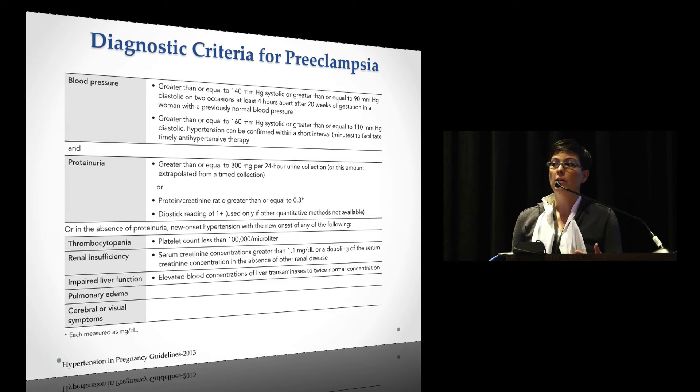The difference in this criteria is they want to get away from the idea of 'atypical preeclampsia,' which gets thrown around when patients don't have proteinuria. If you have thrombocytopenia or any one of those end-organ findings, you can still be considered preeclamptic.